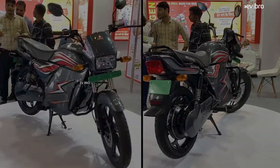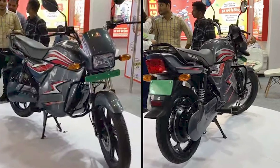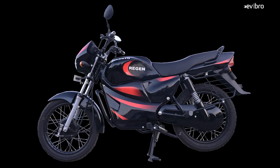Recently at the EV India Expo 2023, one electric bike particularly attracted all the audience. That electric bike looks so much familiar, like the Hero Splendor electric bike. But it is not the Hero Splendor electric bike. A company from Chhattisgarh, Relecto India, displayed their electric bike. They called this electric bike the 'Reason.' But if you remove the logos of the Reason electric bike, it looks almost the same as the Hero Splendor electric bike.